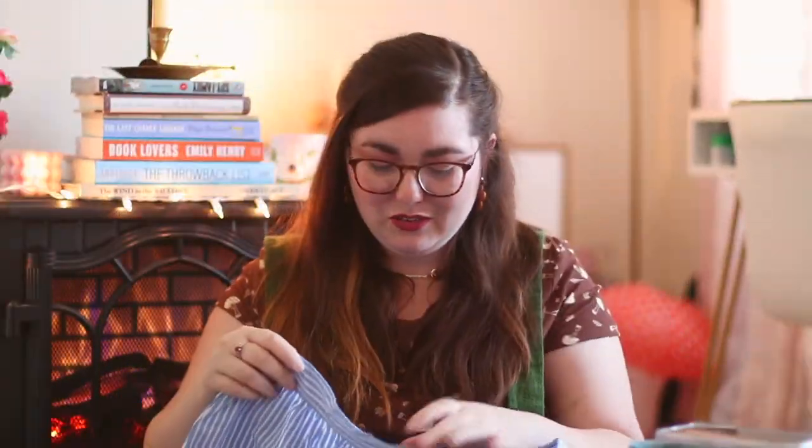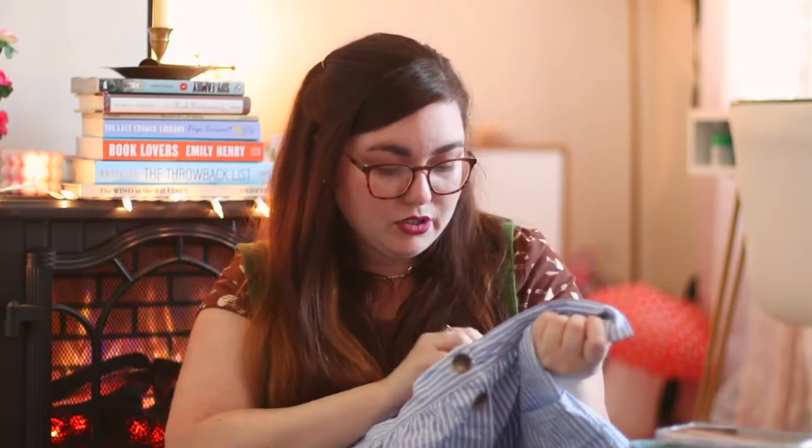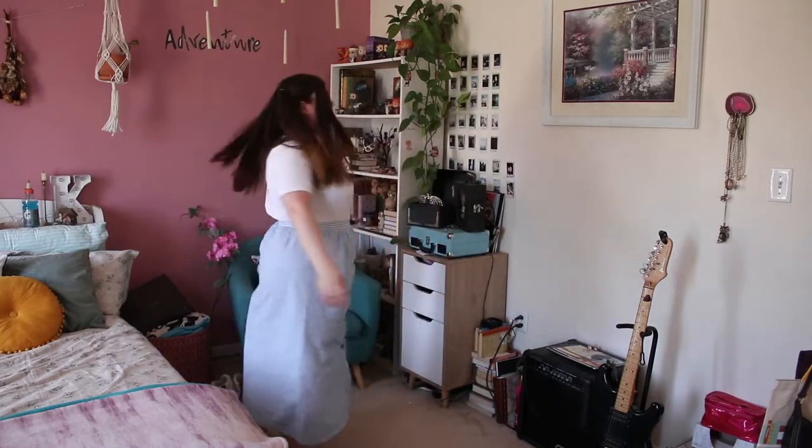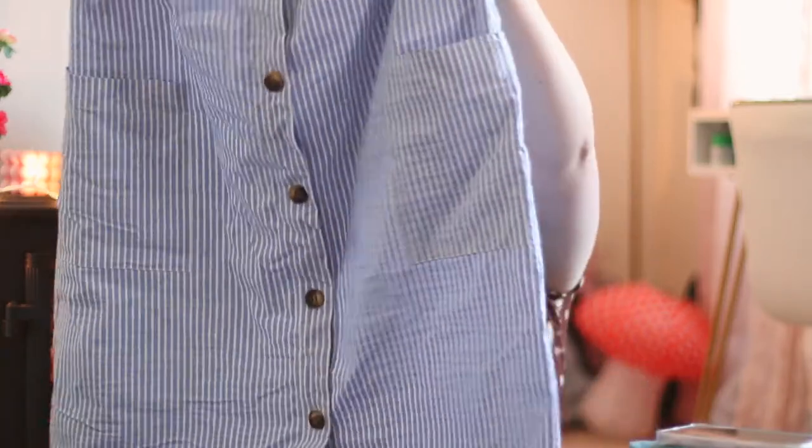We got a stripy item — oh this is serving summer vibes for sure. This is from ASOS in a size 12, which is a UK size 16. This is so fun — it's kind of like a faux seersuckery type of material. This gives me Cape Cod, beach vacation, The Summer I Turned Pretty. Definitely could work for the coastal granddaughter aesthetic that's very popular right now. It's just a very light blue and white stripe, very nautical, and it's got tortoiseshell buttons and very deep pockets. So cute.